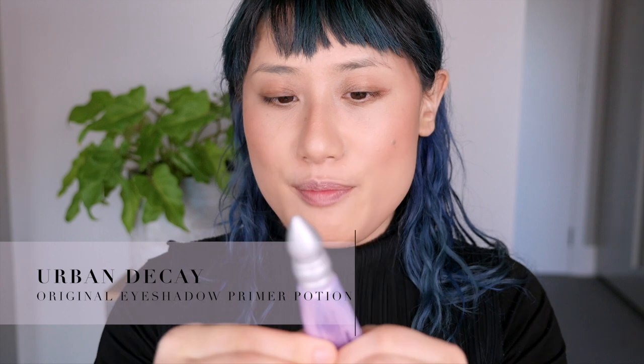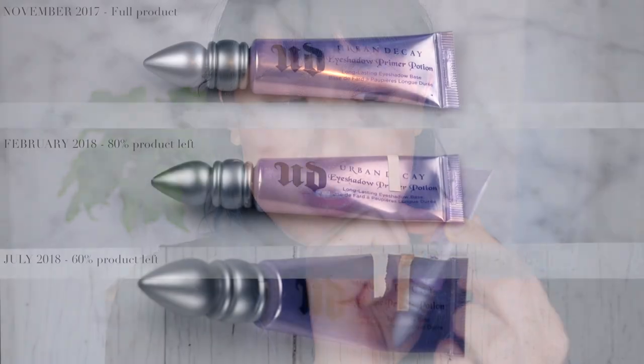My one eye product is the Urban Decay Primer Potion and I've been using it all the time. If I squeeze it down I think there's about here worth left, which isn't very much because you don't need much for eyeshadow to stick. I've been begrudgingly using this because I'm not the biggest fan - I have oily lids and for some eyeshadows this primer doesn't really work that well. It's pretty old as well - this is a doe foot applicator style so it's probably quite old.